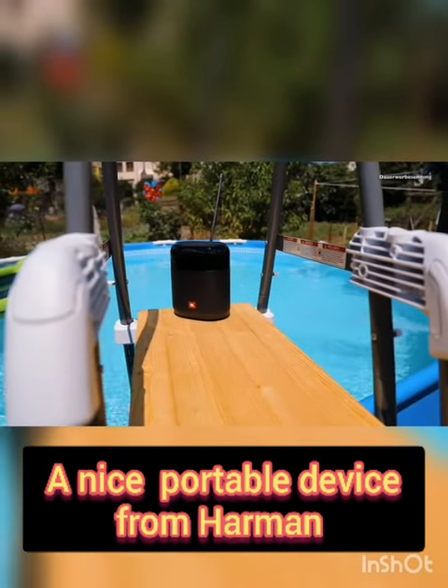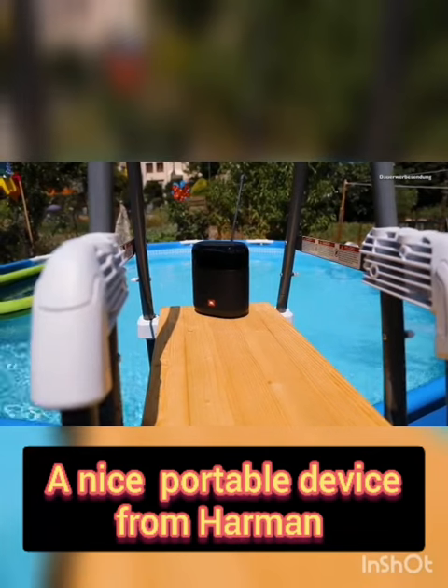Music lovers must go for it. This is a nice device by Hermon Industries.